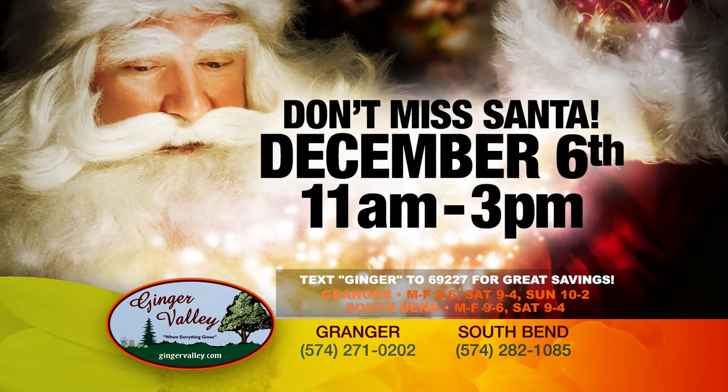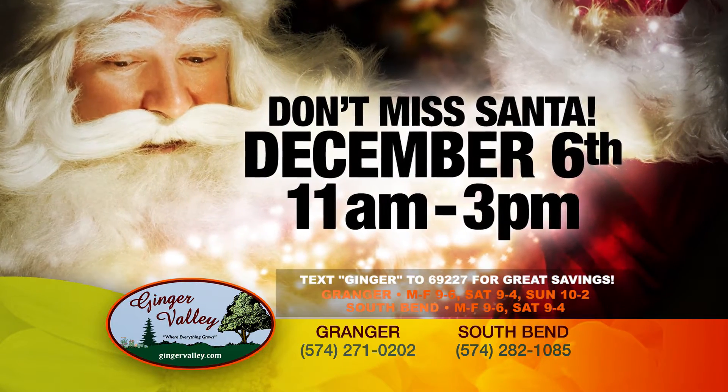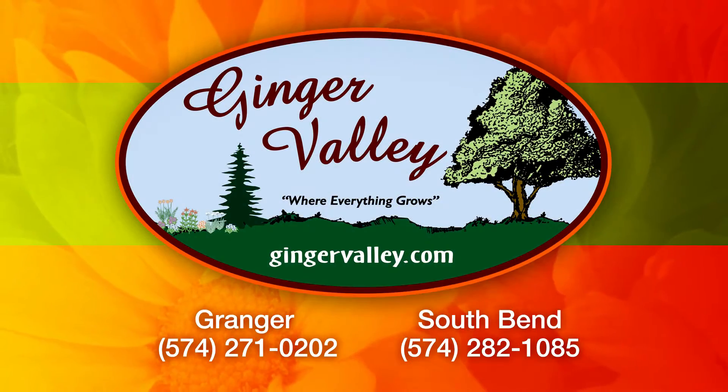And families, don't miss Santa at Ginger Valley on Saturday, December 6th. Everything you need to deck your halls this Christmas is at Ginger Valley, where everything grows.